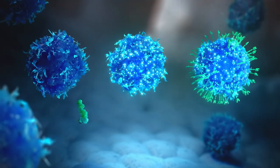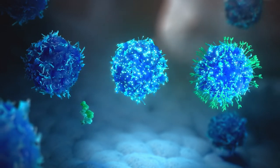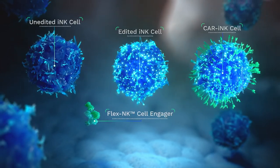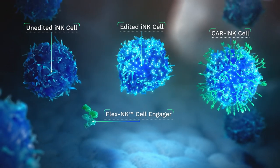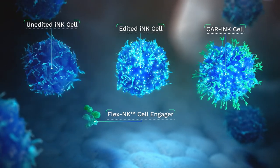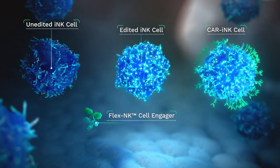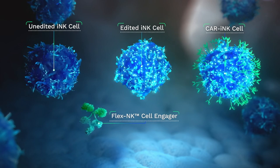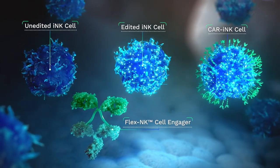To help reverse this imbalance and control cancer cells, Cytovia Therapeutics is developing optimally designed off-the-shelf NK cell therapies including unedited INK cells, edited INK cells, CAR INK cells, and FLEX-NK cell engagers to support and enhance the body's natural cancer-killing capabilities.